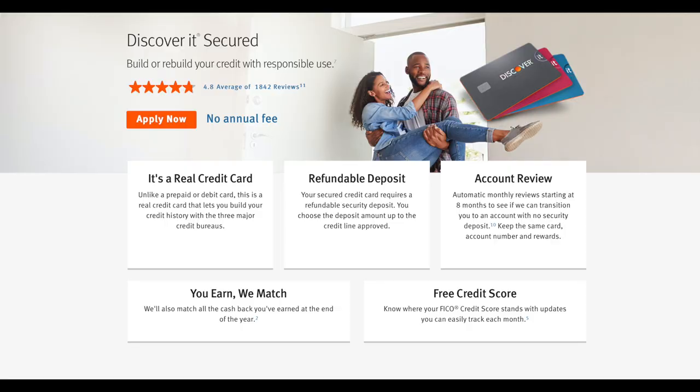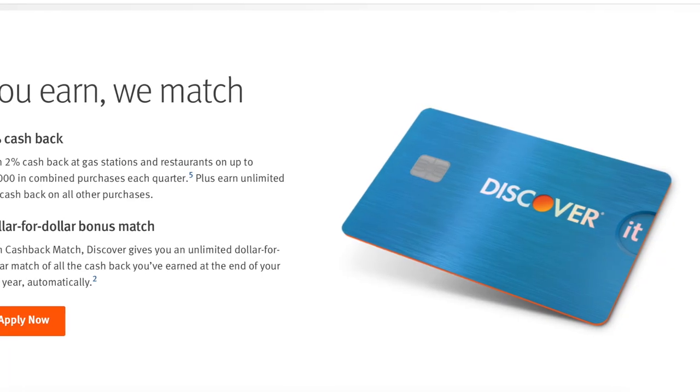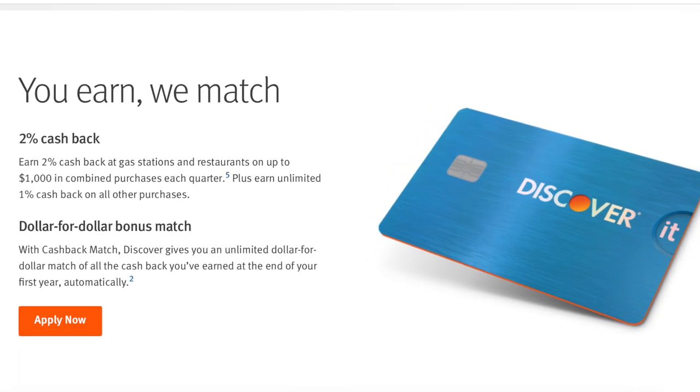The secured credit card I would recommend is the Discover It Secured credit card. It is 100% a real credit card with a 100% refundable deposit. So if you give them $200, $500, or $1,000 for your credit limit, you'll get that money back after about a three-to-six month period. Once that period is up, they'll give you a credit limit like a regular credit card without requiring any deposit.